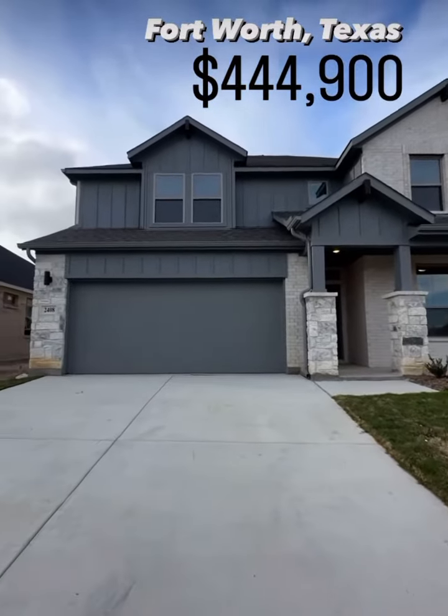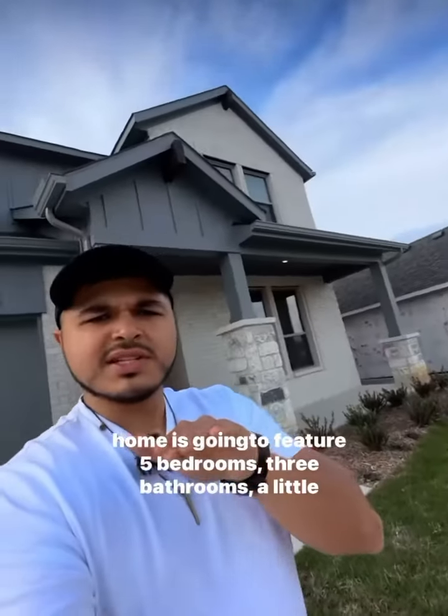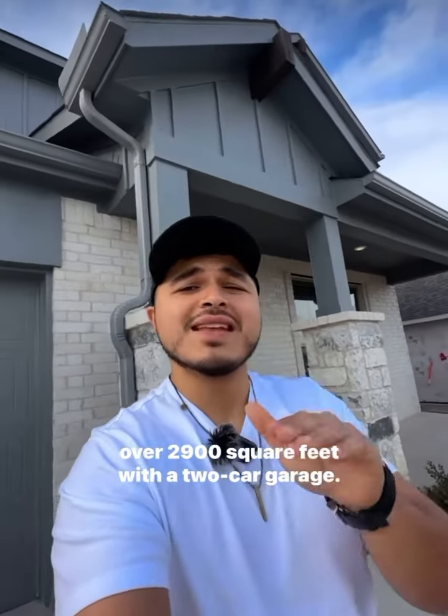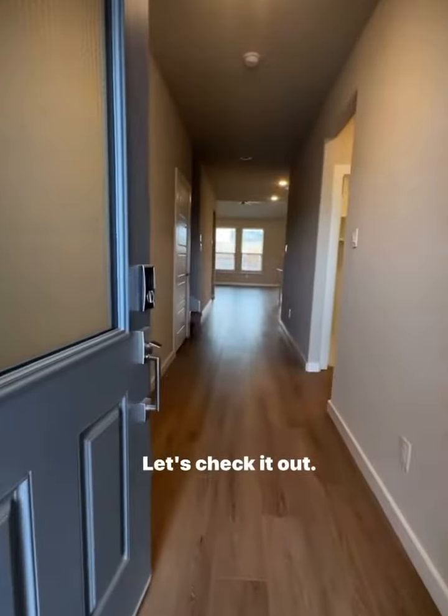What $444,000 can get you in Fort Worth, Texas. This home is going to feature five bedrooms, three bathrooms, a little over 2,900 square feet with a two-car garage. Let's check it out.